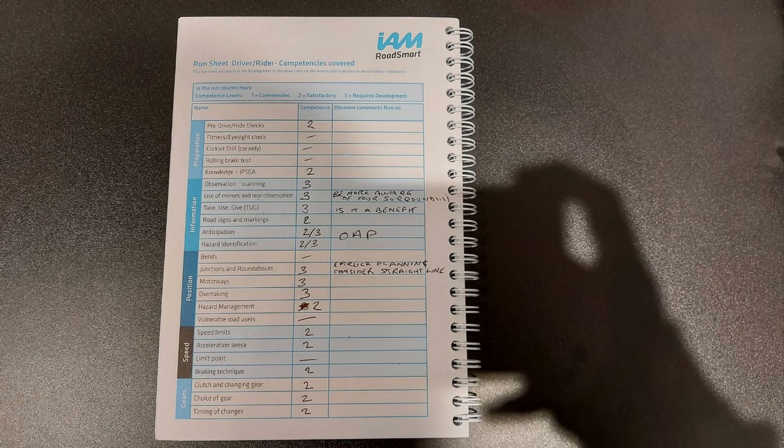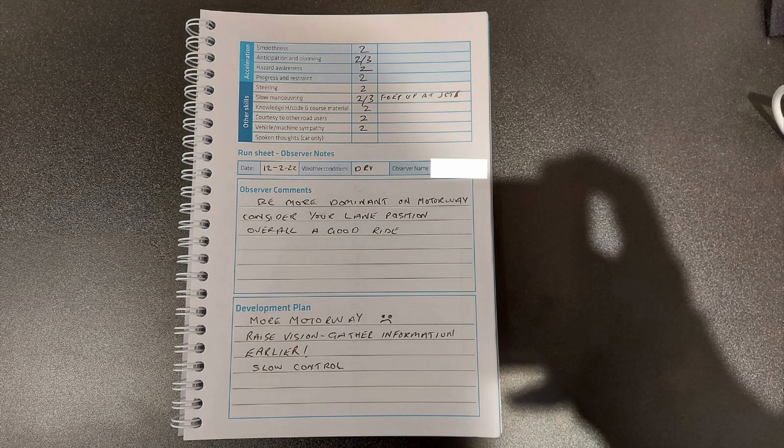Motorways were a 3, but that's what I expected. Overtaking was also a 3 — one time I overtook a car that was actually going the same speed as me, so I was just stuck in its blind spot for ages; that kind of thing just needs more planning. Speeds and gears were all pretty good generally. Smoothness was okay. Anticipation and planning could have used some work as already mentioned. Hazard awareness and progress and restraint were both pretty good. Steering was okay. My feet could be up at junctions so my slow control needs a little work, but that's something I'm practising anyway. Highway code was good, courtesy to other road users was good, and mechanical sympathy was also pretty good.